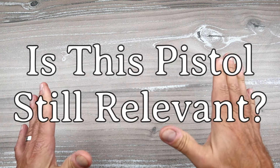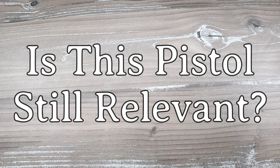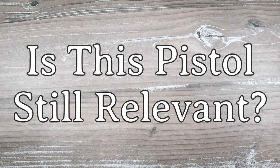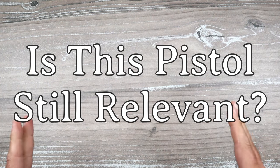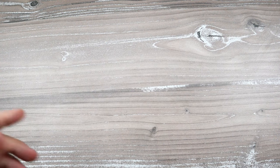Hey there friends, thanks for checking in. Today we have another 'Is this pistol still relevant?' video. I'm enjoying this series - I get great feedback and I enjoy each and every comment that I read when I feature a handgun and ask the question: is this pistol still relevant?